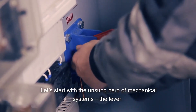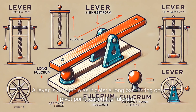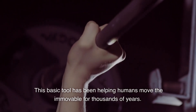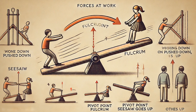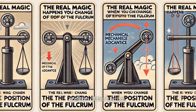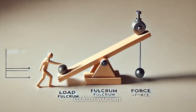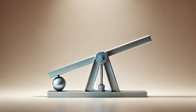Let's start with the unsung hero of mechanical systems: the lever. A lever is as simple as it gets — a long bar resting on a pivot point called the fulcrum. But don't let its simplicity fool you. This basic tool has been helping humans move the immovable for thousands of years. Think of a seesaw — when you push down on one end, the other end goes up. That's the lever at work, using a small force to create a big effect. The real magic happens when you change the position of the fulcrum. Move it closer to the load, and suddenly you've got the power to lift something way heavier than you ever could on your own.